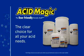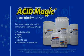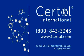Acid Magic is the clear choice for all your acid needs. Acid Magic, the user-friendly muriatic acid. Developed by Sirtol International — developing the solutions for you.